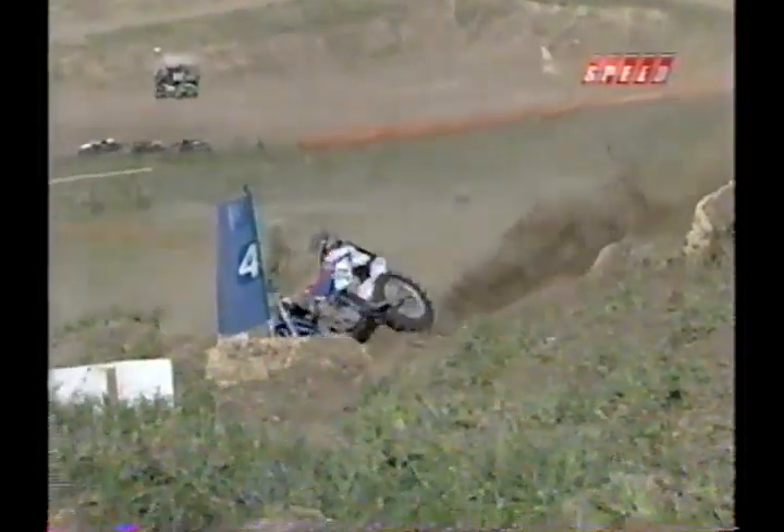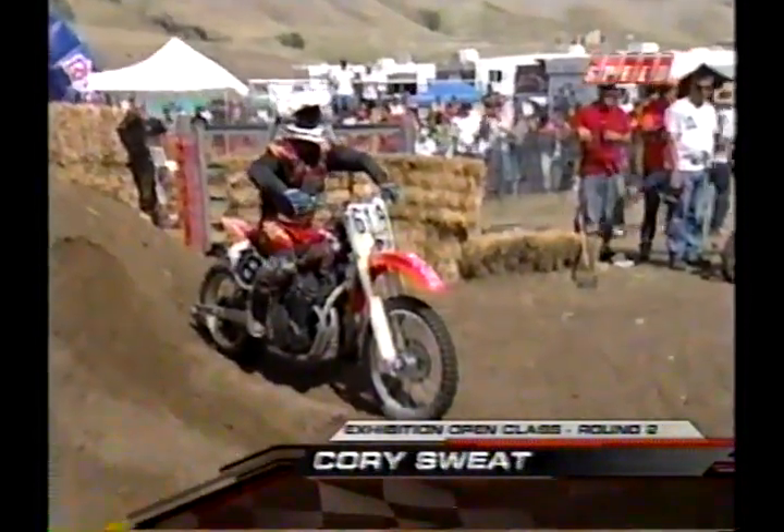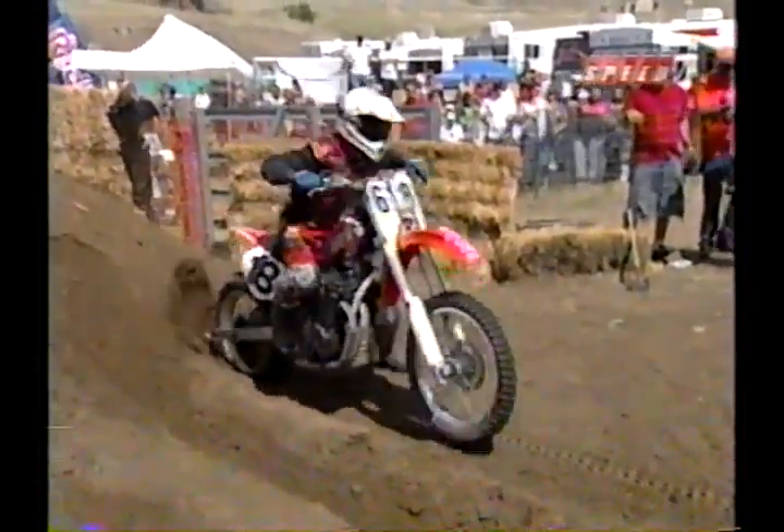Gate four will throw him off. He got off to a nice, methodical start, just working the throttle, and then right up here just before gate four, unfortunately, it kicks him off to the right. Next up, Cory Sweat's going to take that throttle right there on the number plate up the mountain.